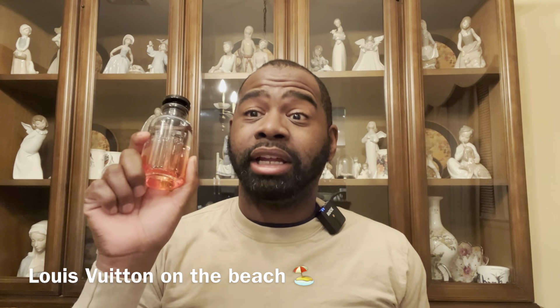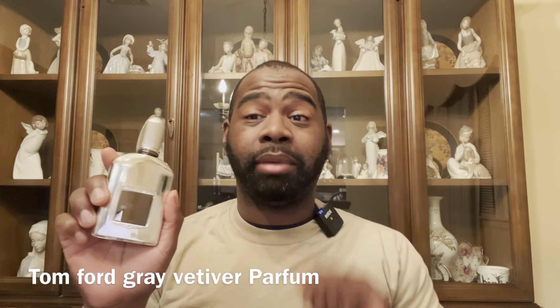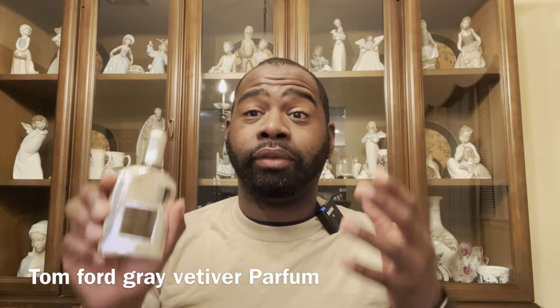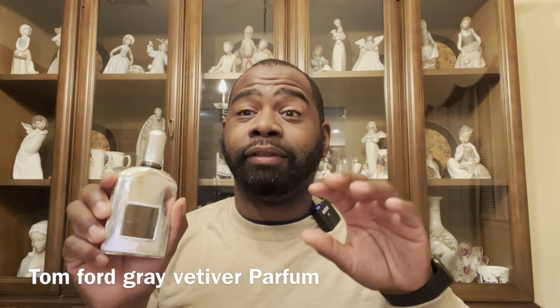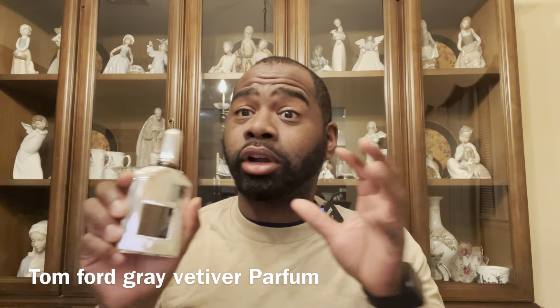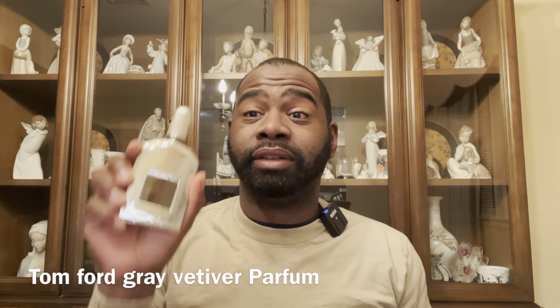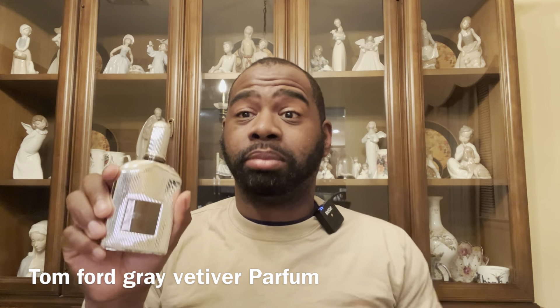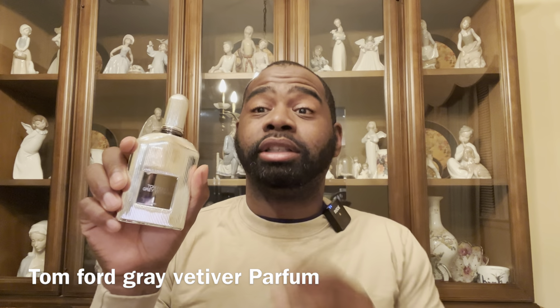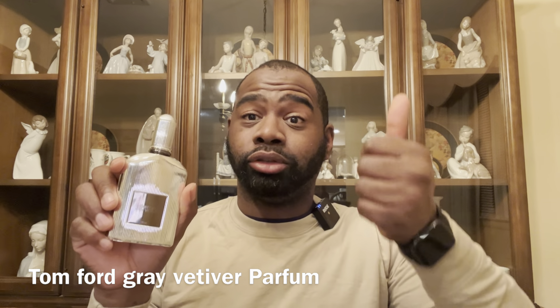Next fragrance is Tom Ford Gray Vetiver Parfum. I talk about this fragrance to death — it's a 10 out of 10, straight fire. If you like vetiver, you're gonna love this. There's some saffron, spices, a leathery dark component, and definitely a lot of green vetiver with citruses from the orange blossom. Check it out if you want a gentleman type of fragrance you can wear dressed up or down.